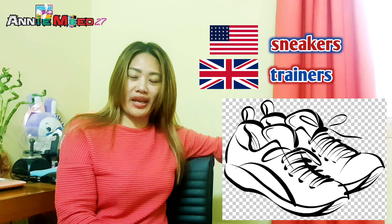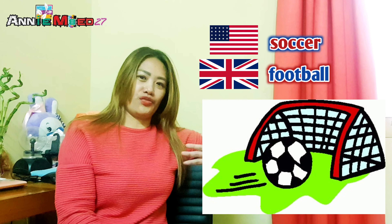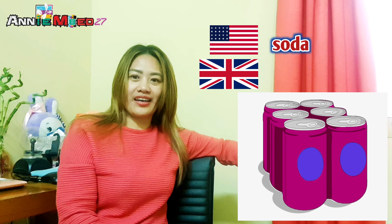This next one is very popular — 'soccer.' Soccer is American English, while 'football' is British English. Don't be confused: soccer's equivalent in British English is football. They mean the same thing.